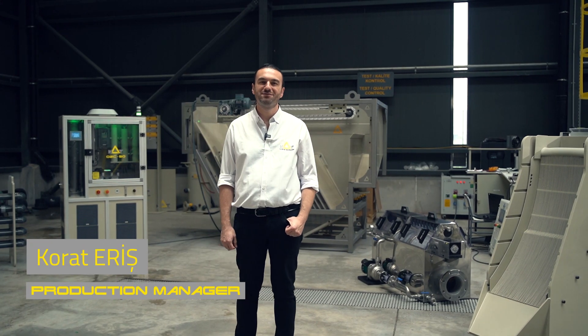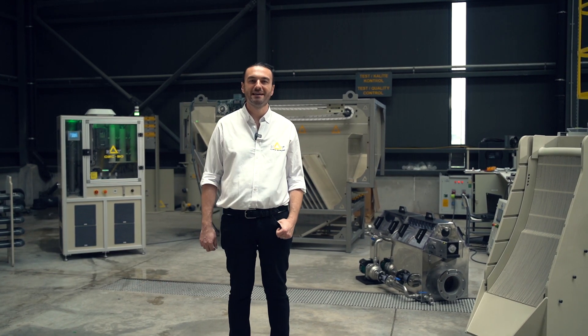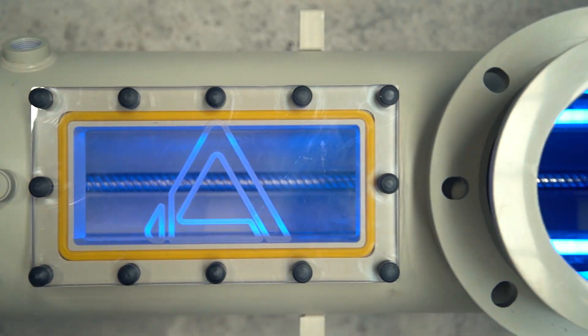Hello! Welcome to Mutt Factory. I'm Korat, the Mechanical Production Manager. Today I'm excited to give you a sneak peek at the fantastic products we'll be showcasing at IFAT.